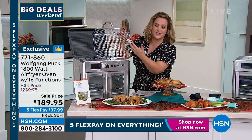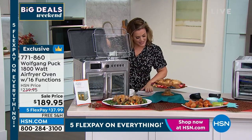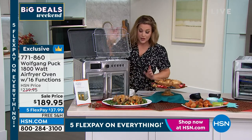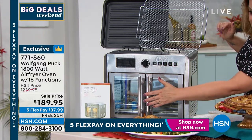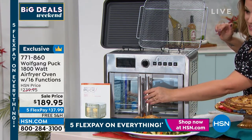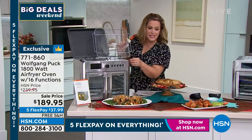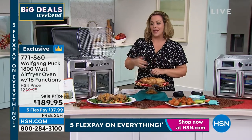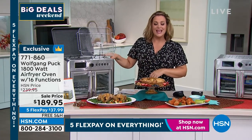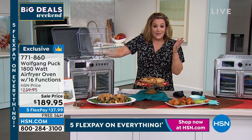You get your air fryer basket, your baking pan, and a crumb tray. French doors on this — just like the ovens at chef's amazing restaurants — so you get in and out of it easier. Sixteen functions: not just an air fryer, it's your toaster, your broiler, your baker, and the best of countertop cooking.